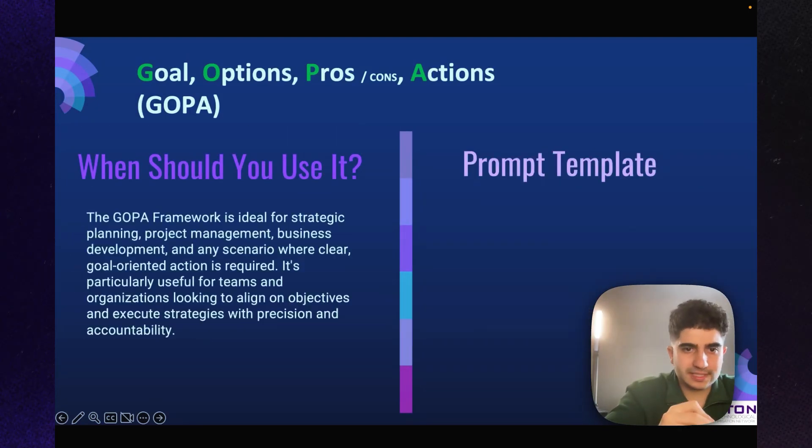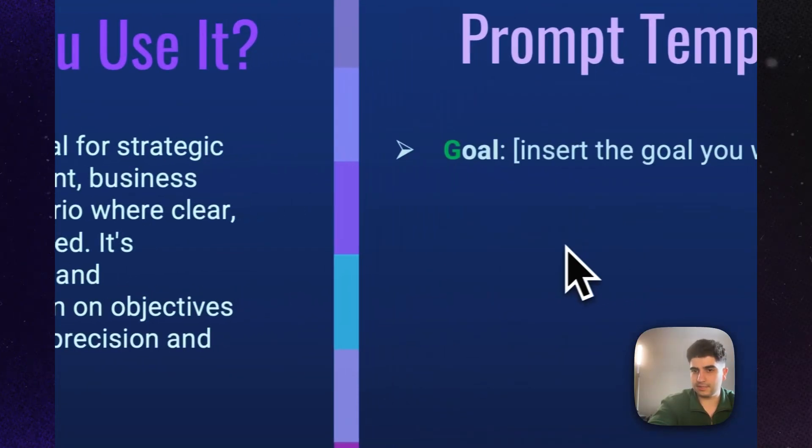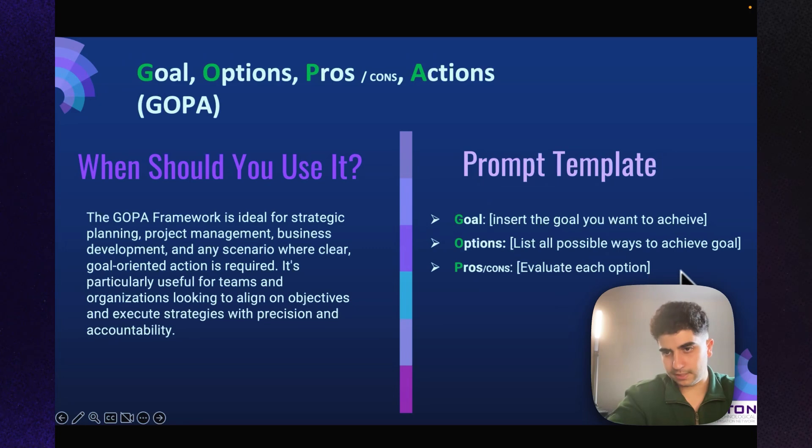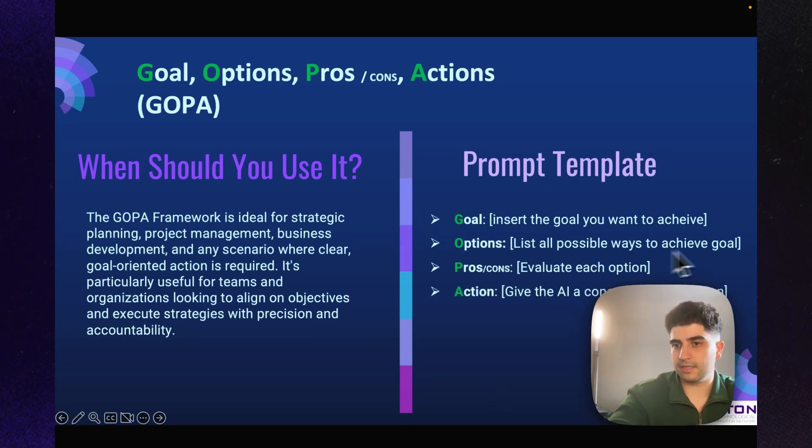The GOPA framework is ideal for strategic planning, project management, and business development — any scenario where clear, goal-oriented action is required. It's particularly useful for teams and organizations looking to align on objectives and execute strategy with precision and accountability. The template slots are: insert the goal, list all possible ways to achieve it, evaluate each option, and give the AI a concrete plan of action.